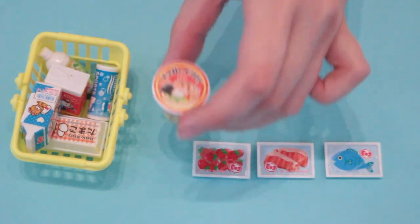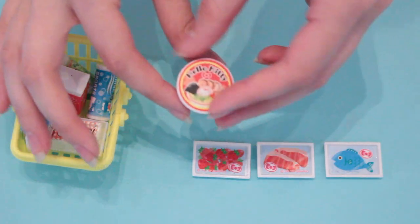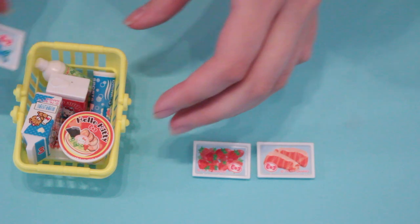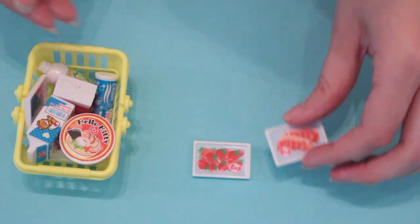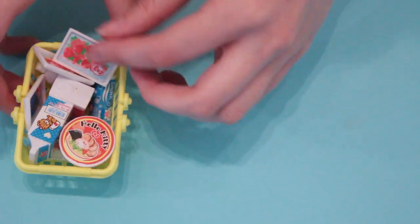This Hello Kitty ramen has a removable lid. There's also Hello Kitty packaged fish, Hello Kitty steak, and Hello Kitty packaged strawberries too.